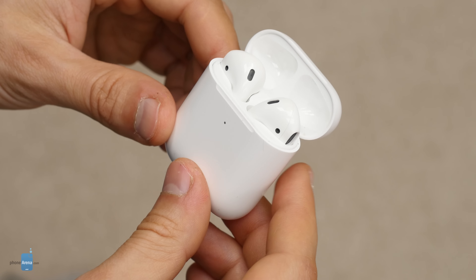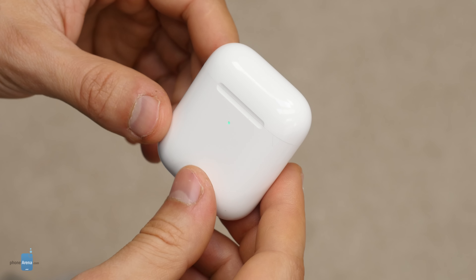The other major feature is the case, which now supports wireless charging. However, if you want the new AirPods with a wireless charging case, you need to pay $200. If you want to pay the old price of $160, you can still do that and get the new AirPods but in a regular case like the old one, without wireless charging.